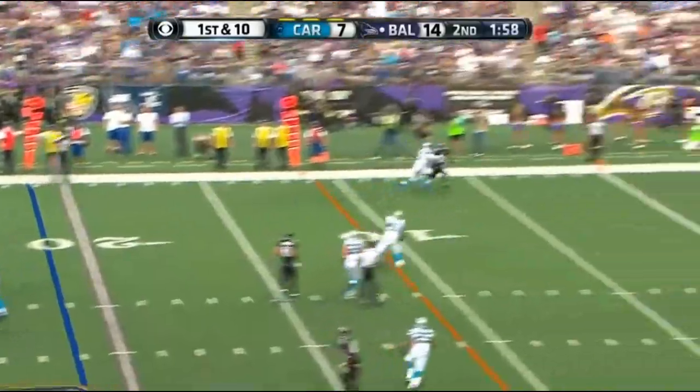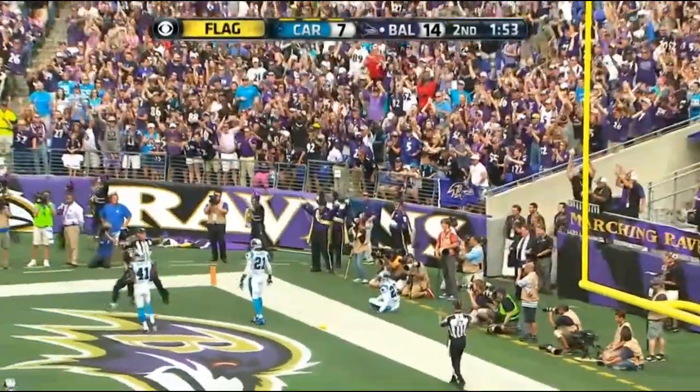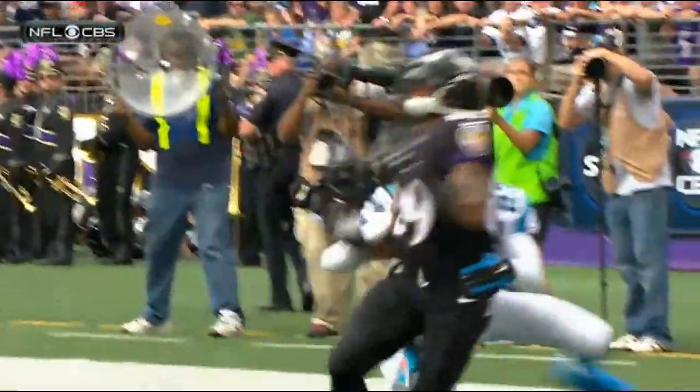Flacco lost the handle, picked it up, throws it down the field to the end zone — caught for the touchdown by Steve Smith Sr.! That's a play adjusted by Steve Smith Sr.